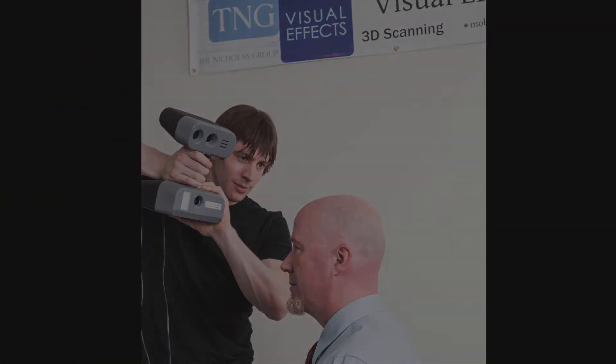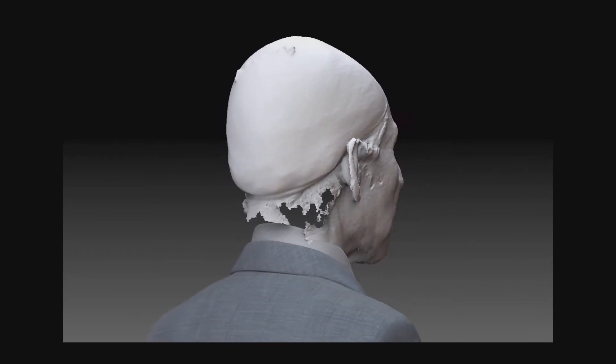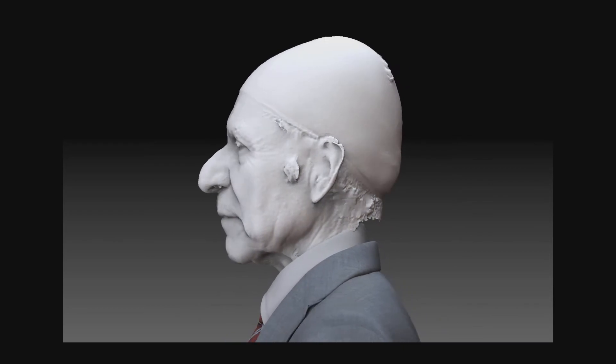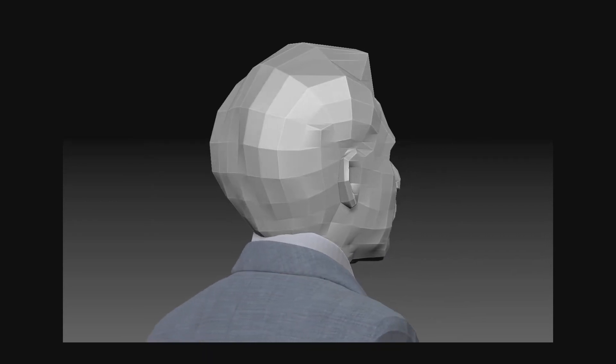The 3D model you are viewing today is of our good friend Jose. Jose was selected based on his facial features and good nature. He visited our studio for about a half hour. That time included his 3D scanning session and high resolution photographs for texture maps. We even had enough time to throw in some facial expressions.